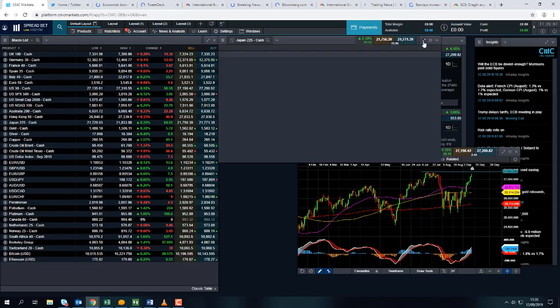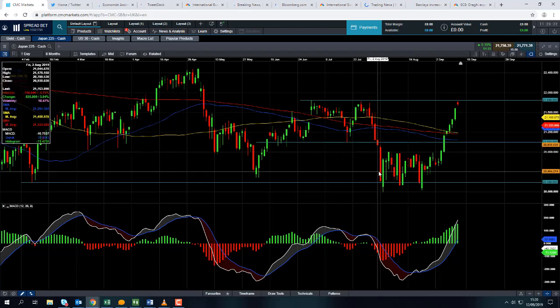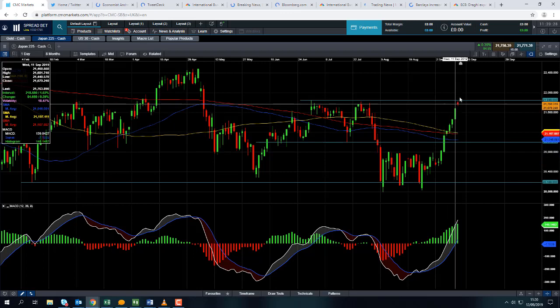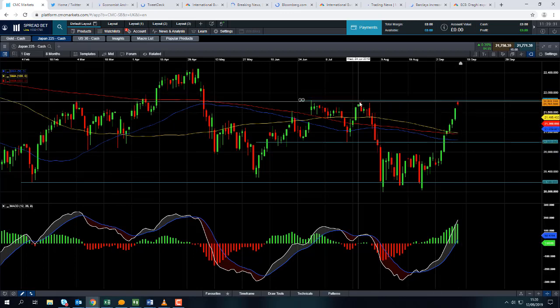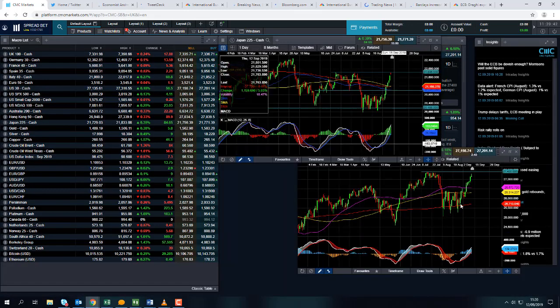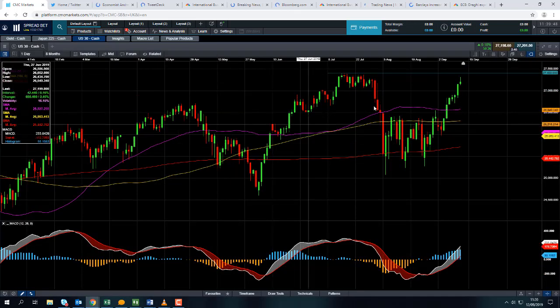Also taking a quick look at the Nikkei 225 over in Japan, because Dow Theory tells us that the averages must confirm each other. If you're taking the view that the Dow Jones is going to continue its upward trend, you want to see other major indices also in an upward trend. The S&P 500 is very close to its all-time high, the DAX is at a multi-week high, and we can see the Nikkei 225 is also not too far away from levels last seen in July. So the Nikkei 225 and the DAX are at multi-week highs, which gives you more confidence that the wider positive move in the Dow Jones is going to continue.